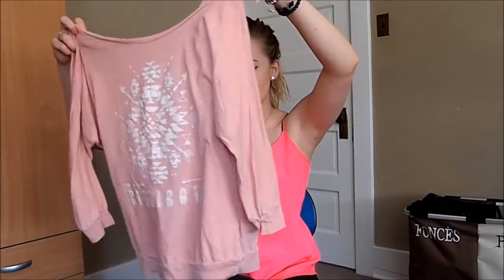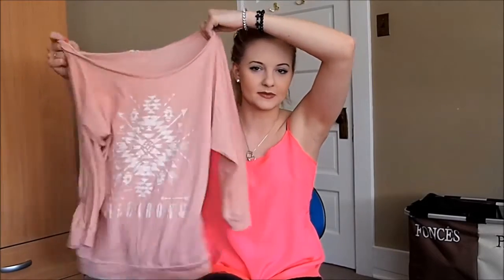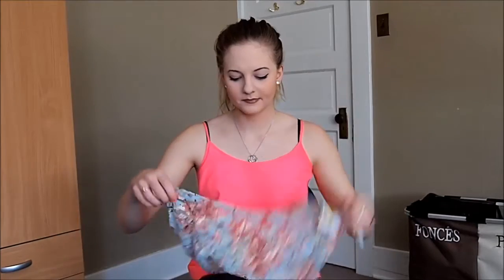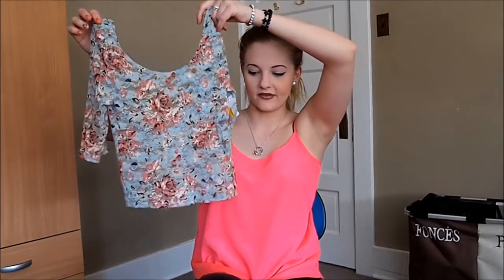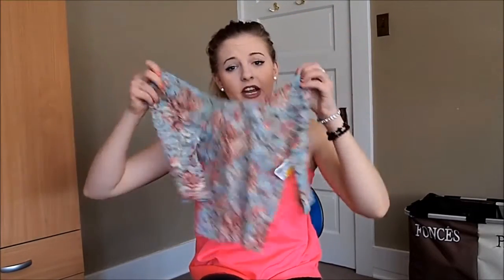I also got this pink pullover — it's a little bit worn so I think it'll just be for around the house, but I really love the color. It's Billabong, lots of signs of wear but super comfy and very pretty. I also got this little crop top with a ballerina-type back — it's sheer, very pretty, very simple.